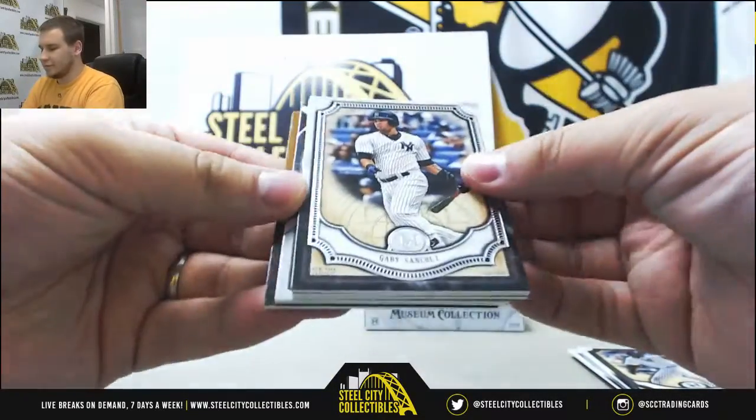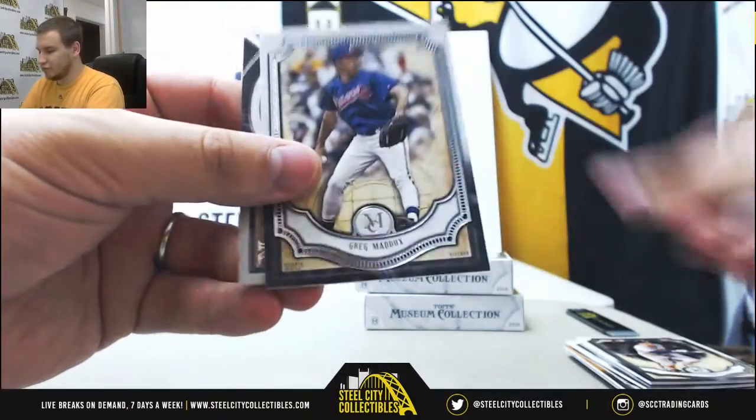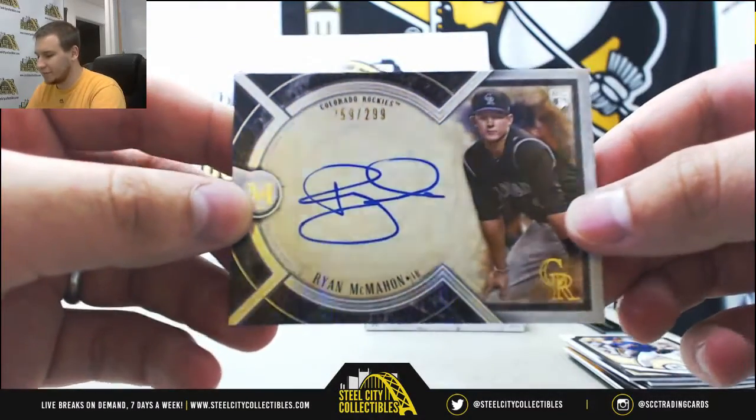Next up, Miguel Sano, Gary Sanchez, Alex Bregman, Greg Maddux. And an autograph numbered 2 of 299, Ryan McMahon for the Rockies.